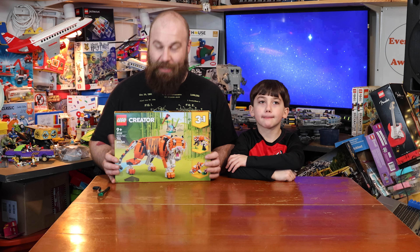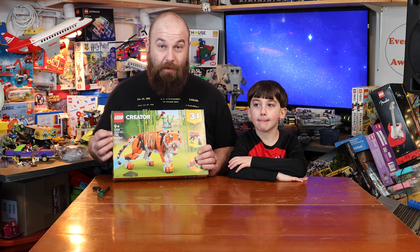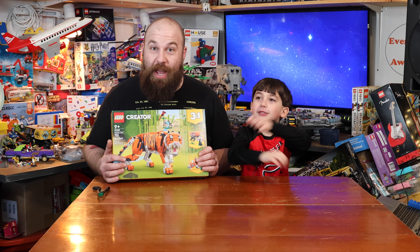What's up LEGO fans? Today Julian and I are going to build the Majestic Tiger Set. Let's get building!